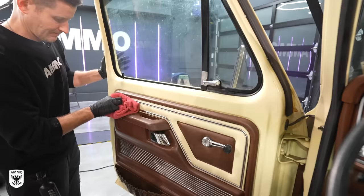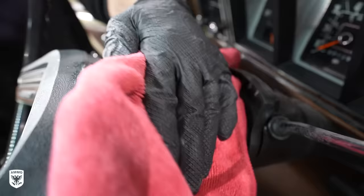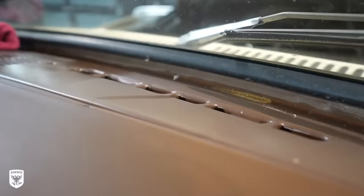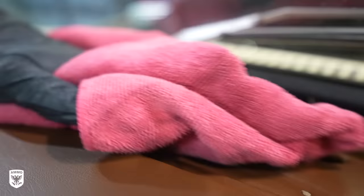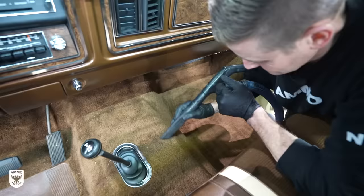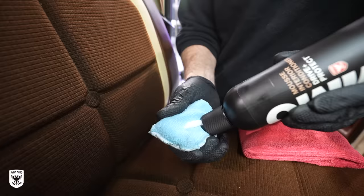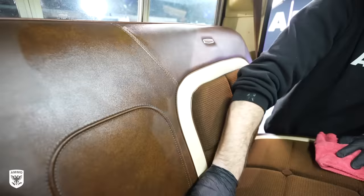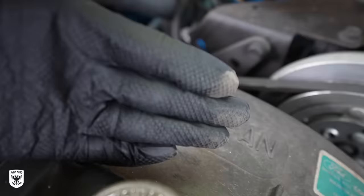Next up was the interior. To be totally honest, this needed very little — essentially nothing. A quick light wipe down to remove dust and spider webs, then a light coat of mousse to protect and rejuvenate the non-fabric areas and add a bit of UV protection. Other than that and a light vacuum, this was absolutely perfect, mostly because the windows were closed and the doors were locked over all these years.